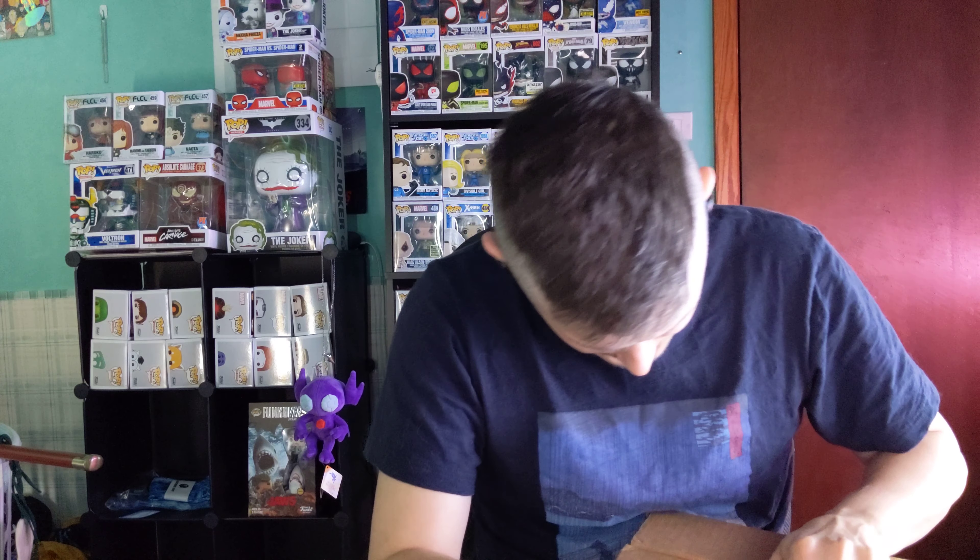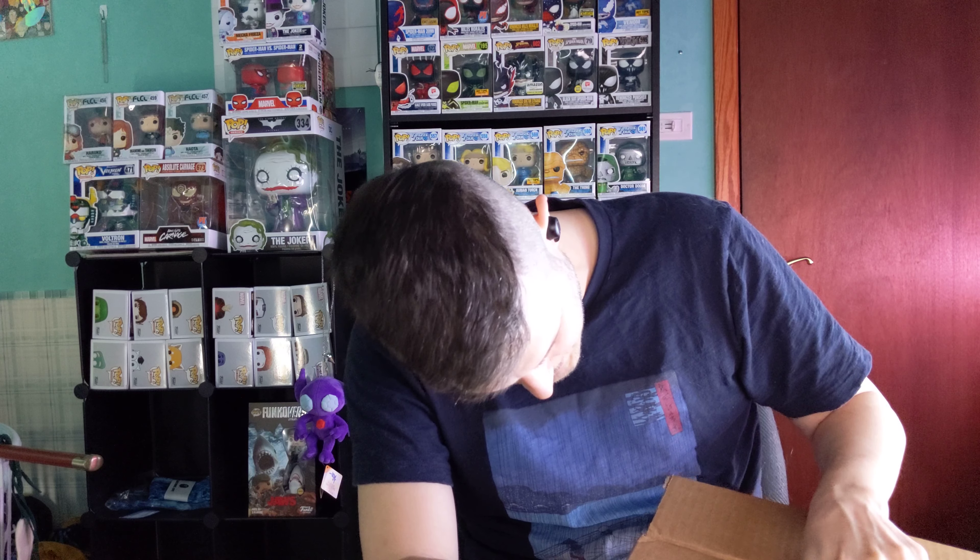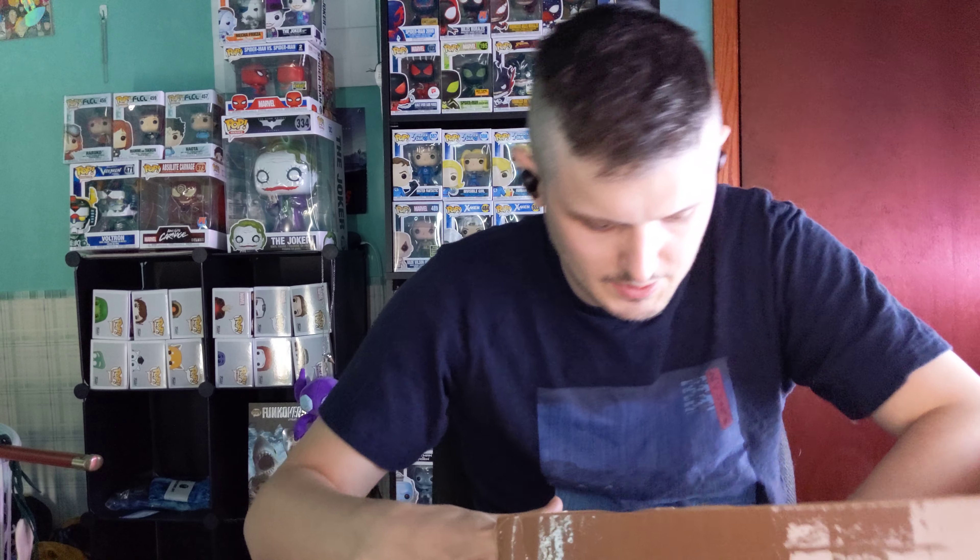We're back in the studio today. Oh, I just realized it's a little dark in here, hold on. My Google thing's not working — there we go, strip lights are on. Anyway, sorry for the interruption, but welcome back to Pop-A-Day.